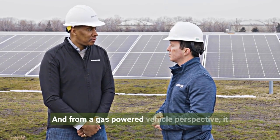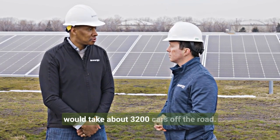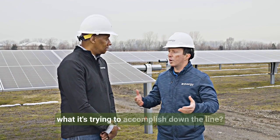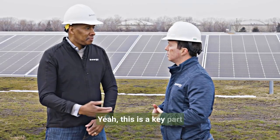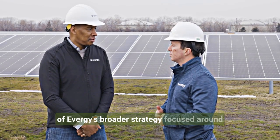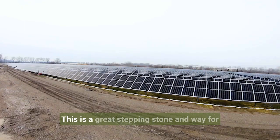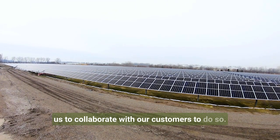From a gas-powered vehicle perspective, it would take about 3,200 cars off the road. Big picture, this is a key part of Evergy's broader strategy focused around sustainability, reliability, and affordability. This is a great stepping stone and way for us to collaborate with our customers.